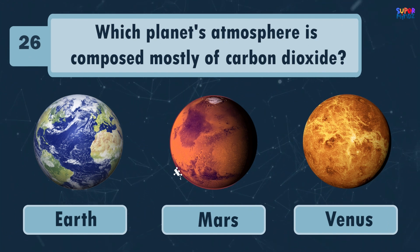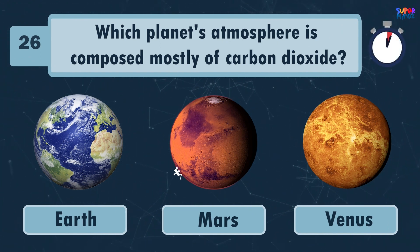Which planet's atmosphere is composed mostly of carbon dioxide? Venus!